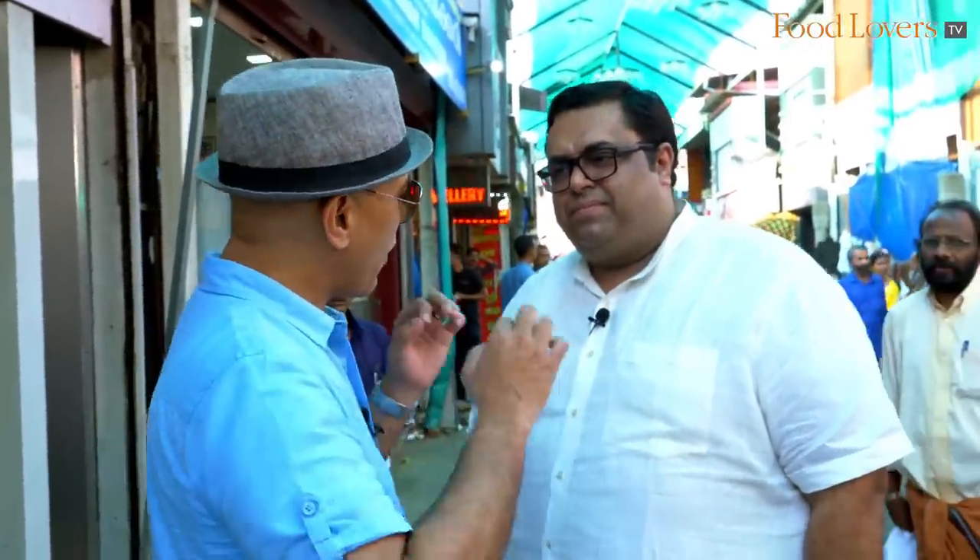I am with Chef Arun Nayar, who is the executive chef for Ravi's Kozhikode and also a long-time resident of Kozhikode. He is our guide to explore the Kozhikodan Halwa. So firstly, what makes the Kozhikodan Halwa so popular?